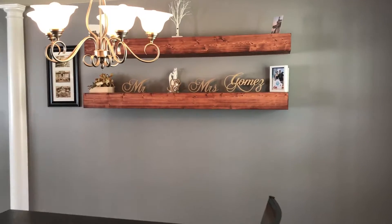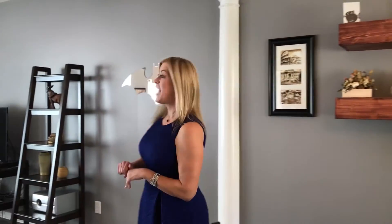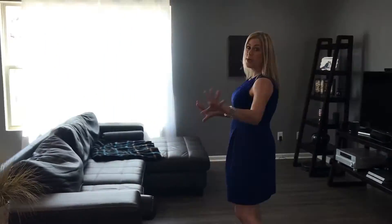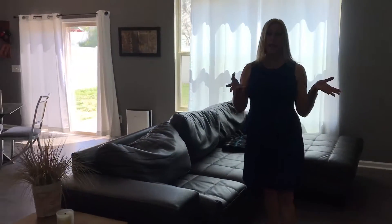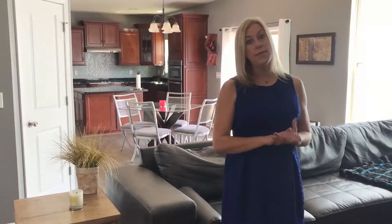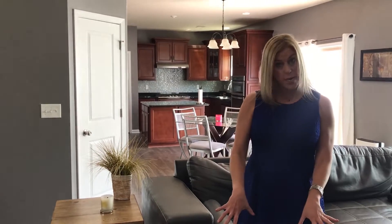Look at these custom shelves — the seller actually made those himself and he is willing to leave those. And yes, my seller likes Batman. Now we'll go on into the great room. It's open, as you can see, to the kitchen as well as to the formal dining area, and there's over $7,500 worth of upgrades in this home. They've done new custom paint throughout.